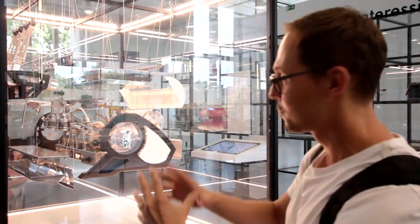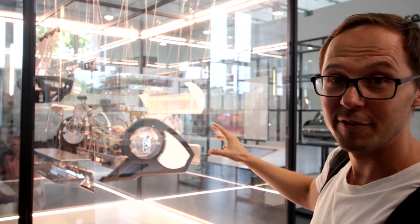When you see an espresso machine you always wonder what's inside. Right here you can see a La Marzocco machine broken down and exploded so you can see all the different parts.